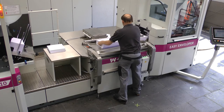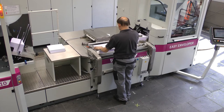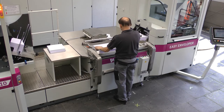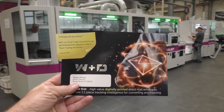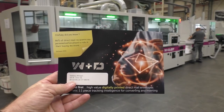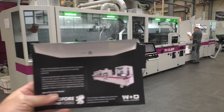W&D training teams always provide customers with all the startup training and education needed to be running quickly during the implementation phase of a 410 easy envelope work environment. What's new with the 410i is that W&D has now added machine intelligence to the package for converting personalized one-to-one envelopes.